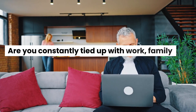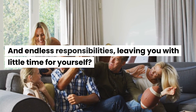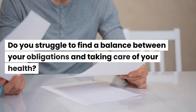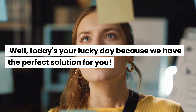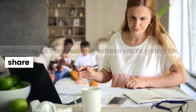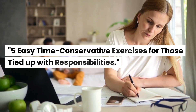Are you constantly tied up with work, family, and endless responsibilities, leaving you with little time for yourself? Do you struggle to find a balance between your obligations and taking care of your health? Well, today's your lucky day because we have the perfect solution for you. Welcome to our channel, where we're going to share 5 easy time-conservative exercises for those tied up with responsibilities.